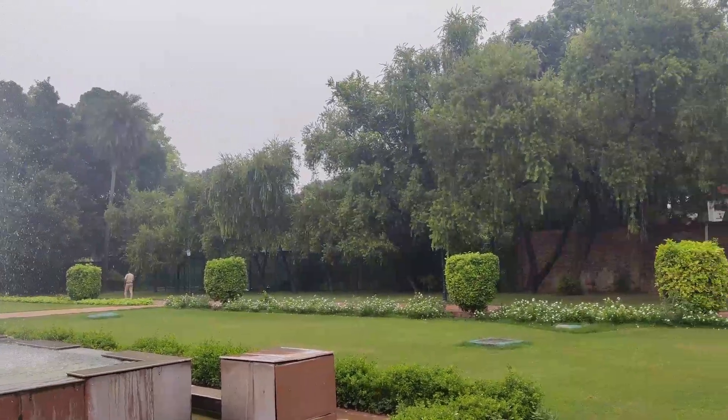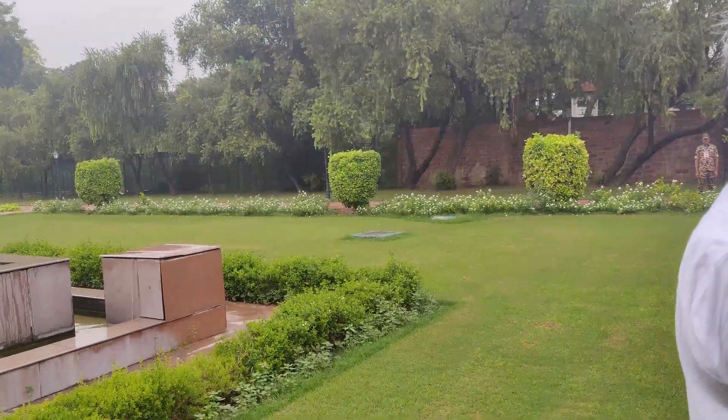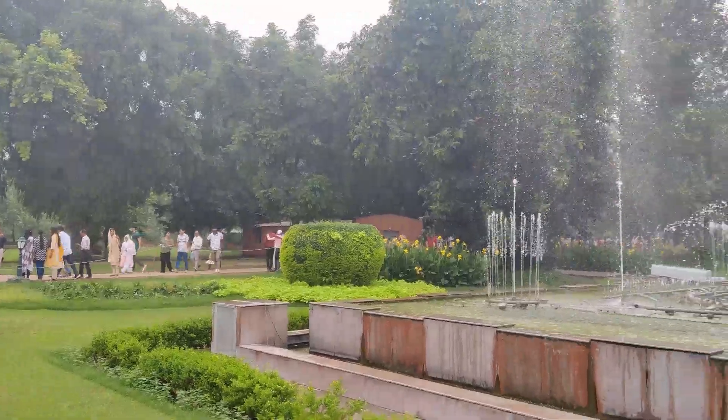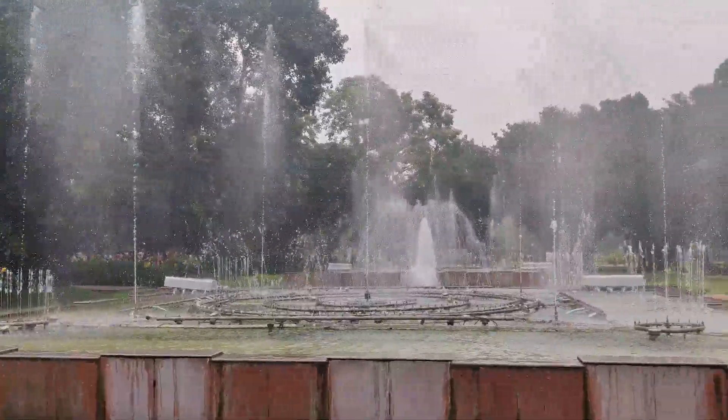This was the area from which you can see all three fountains in a straight line. Also there was a lot of rush in Amrit Udyan.